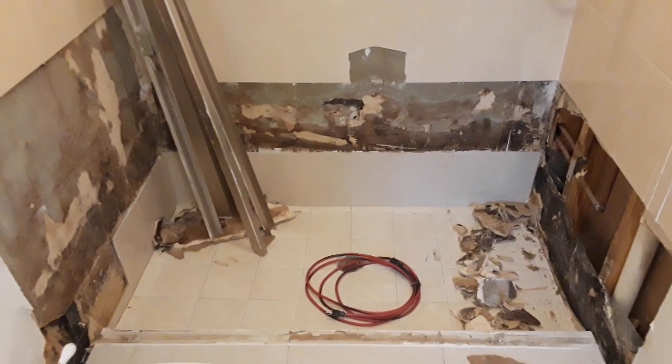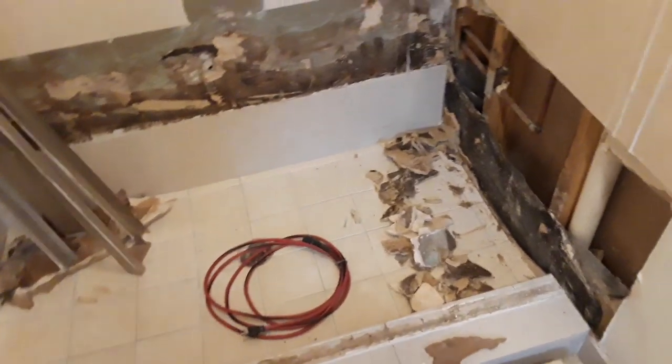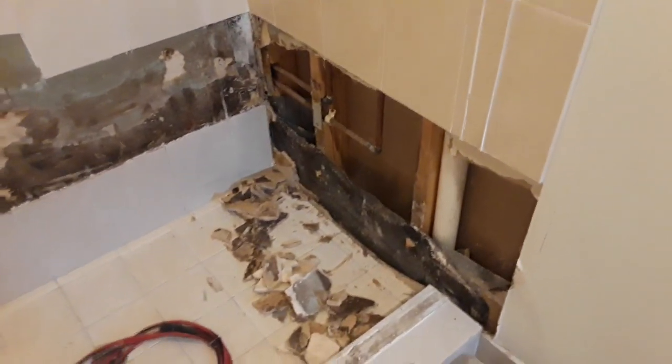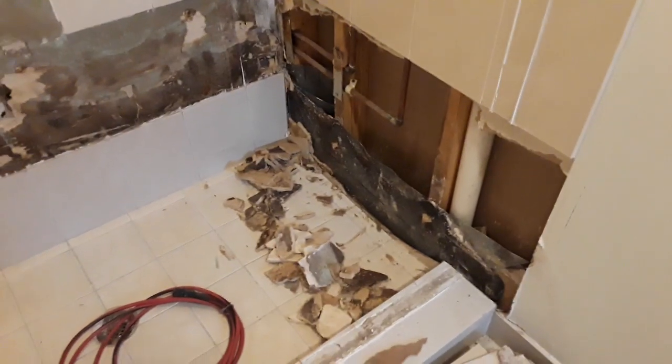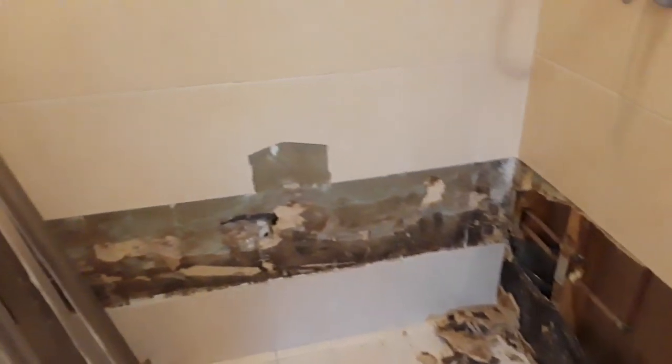This is the end of day one with this shower, and it's looking pretty bad. Usually is when it's water damage — I've chased it around and it's going up the wall over here, and it's going up off the wall over here as well.